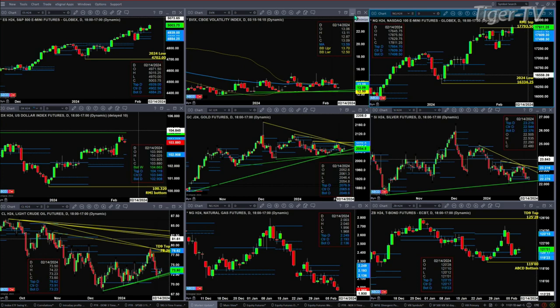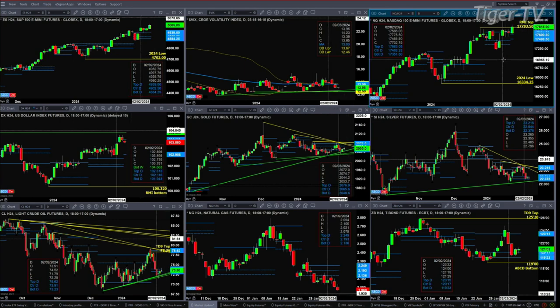On the NQ, a close above 17793.50 negates its Rhodes Momentum Indicator top. There is a new profile attempting to form — we won't know until 6 p.m. whether this takes hold or not. Right now we know that sellers were lined up at 17664, and so far they have been overrun.